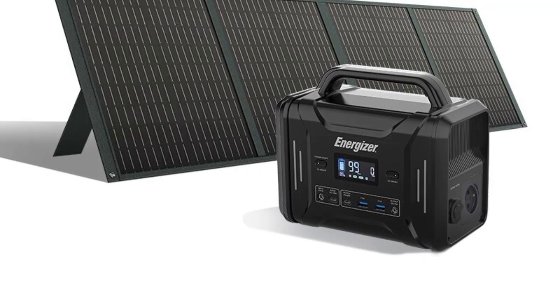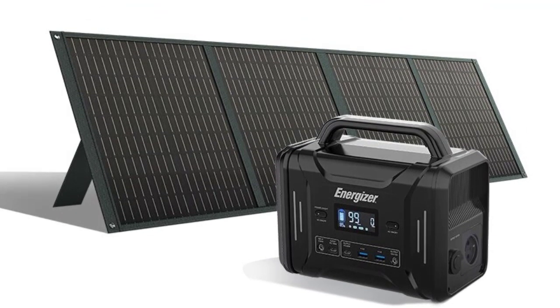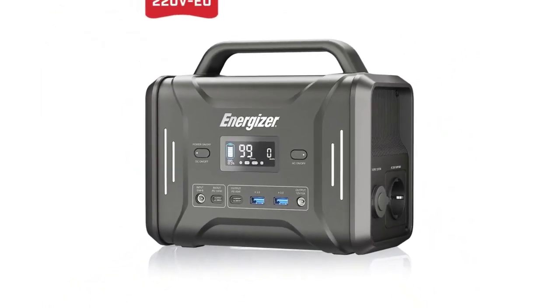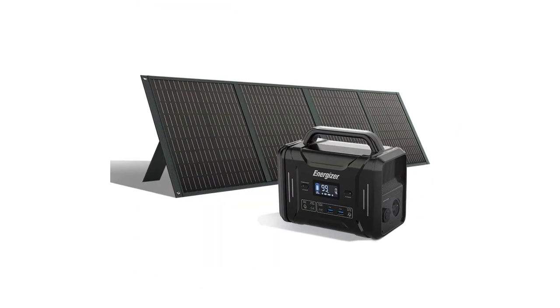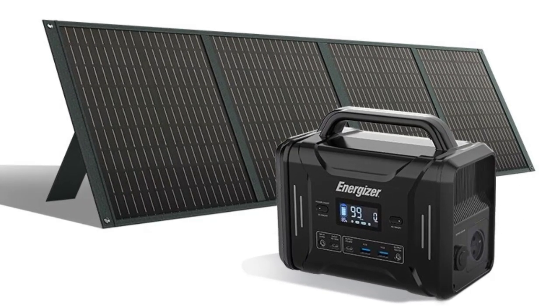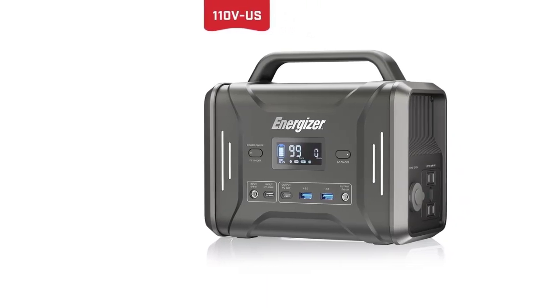Charging Port Input: 5.5mm. QC 3.0 USB Port Output (x2): 5V/3A, 9V/2A, 12V/1.5A. AC Port Output: 110V–220V, 60Hz, 300W Sine Wave. Adapter: DC 10.8–23.5V. Dimensions: 230 x 130 x 202mm.